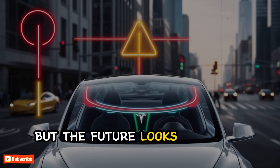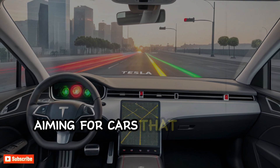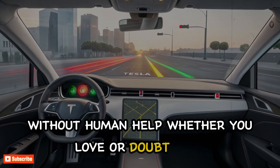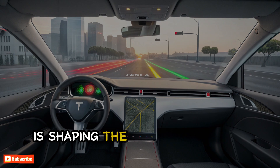But the future looks different. Tesla is working on full self-driving, aiming for cars that can drive anywhere without human help. Whether you love or doubt Tesla, one thing is clear — the way it sees the road is shaping the future of driving.